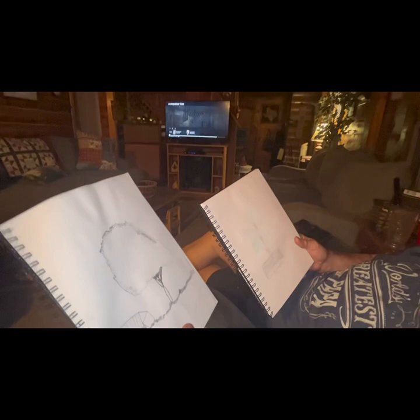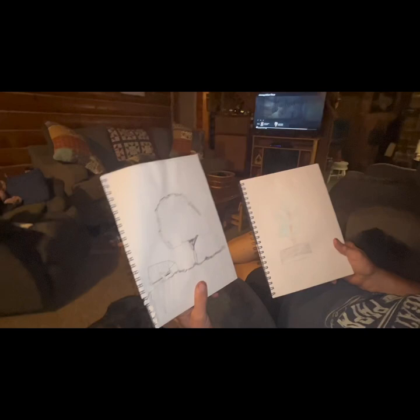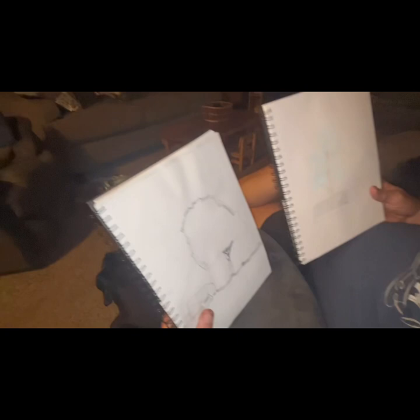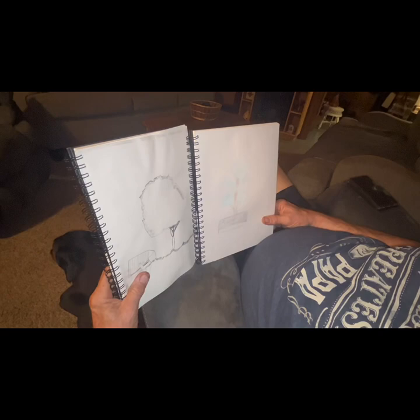Papa says you could just pick which one you like more. He notes one is really showing just the tree with no color, while the other has a bunch of color. He says he didn't know either of us could draw like that. We mention we only had 10 minutes and could have done so much better with more time. Papa asks if we traced from a real picture — we say no, we did it ourselves. He tells us both to be proud of what we did.